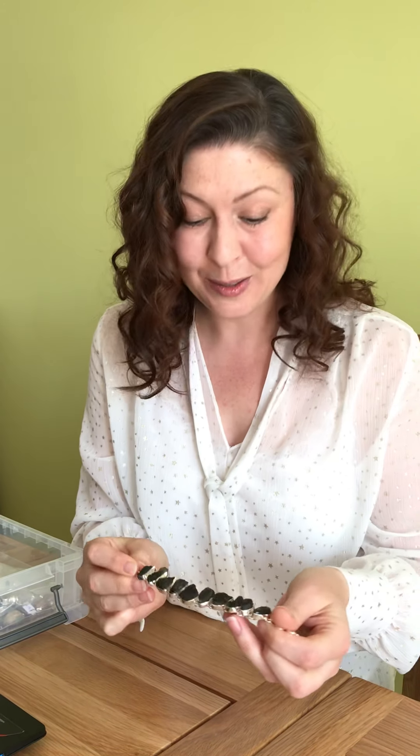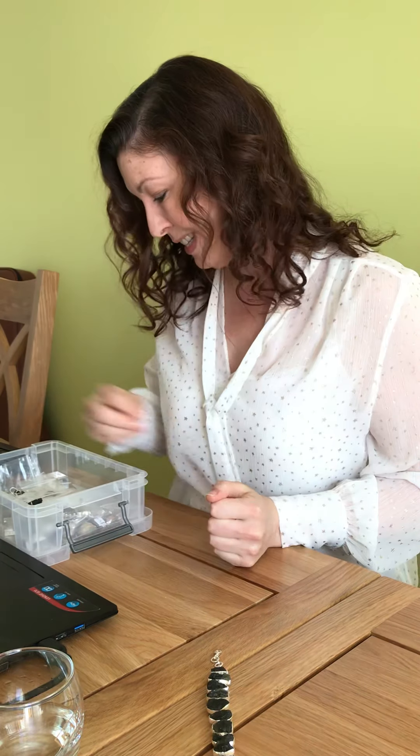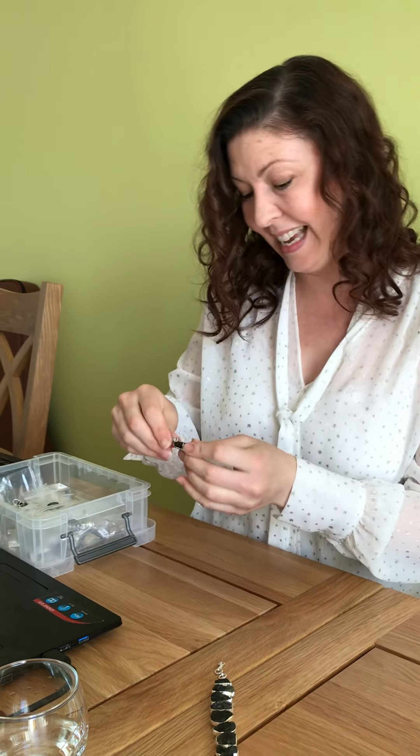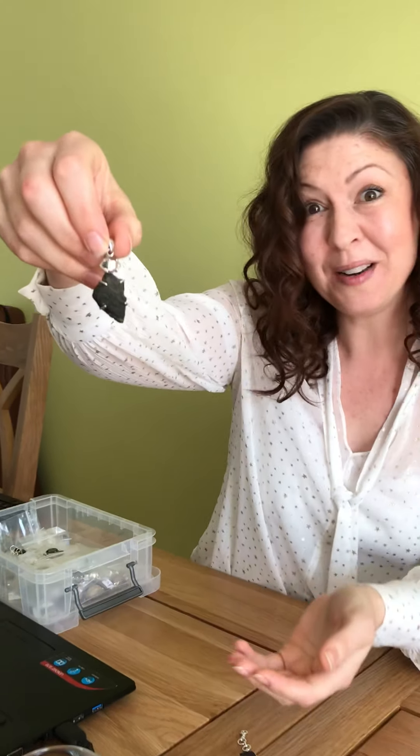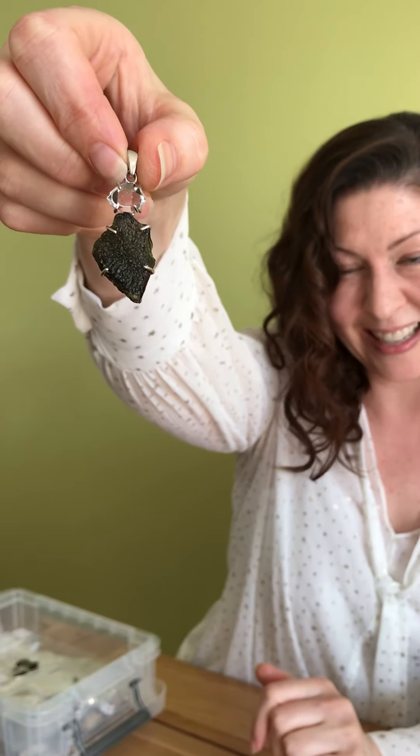This is absolutely spectacular — those pieces are phenomenal. Moldavite came to earth; it's 15 million years old and it's the result of an impact that hit Stuttgart in Germany and then spread all over Czechoslovakia.